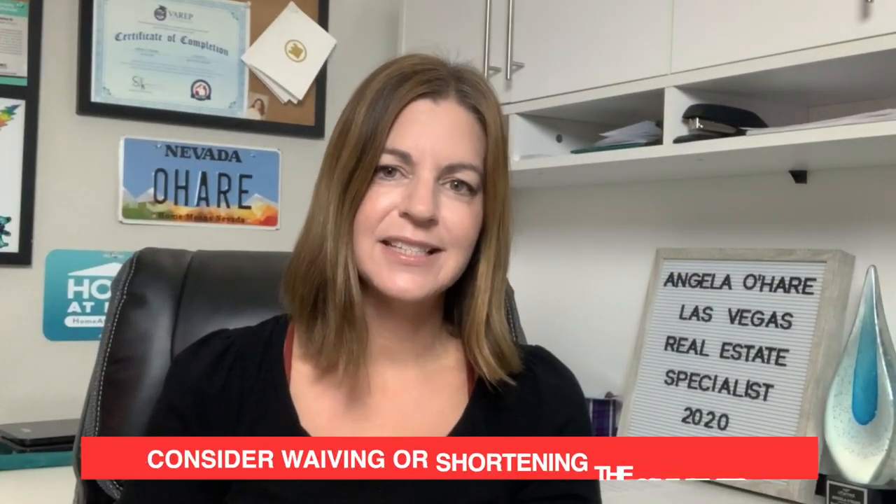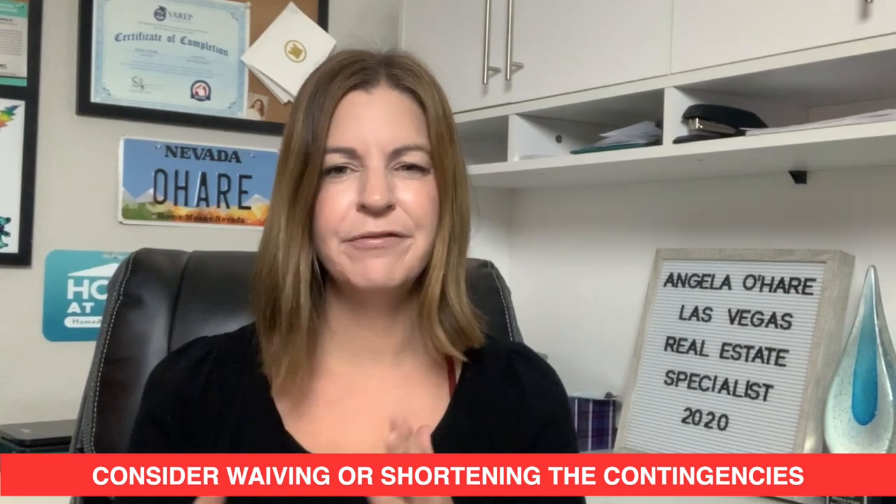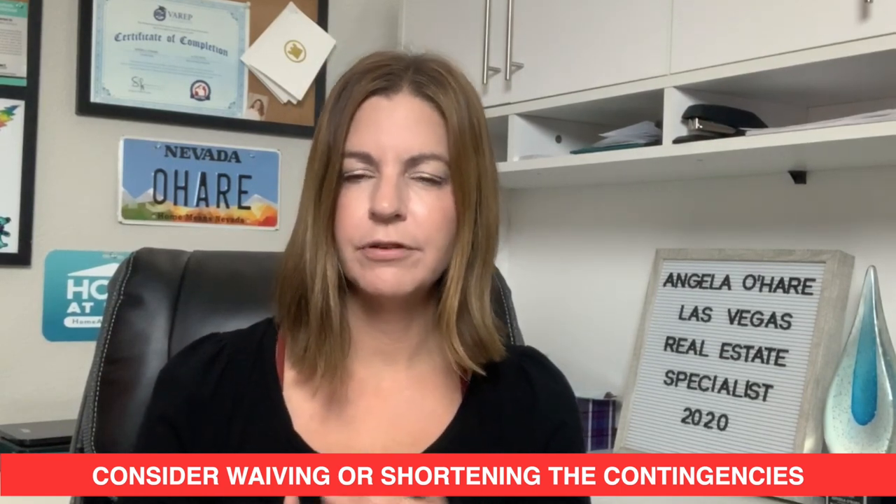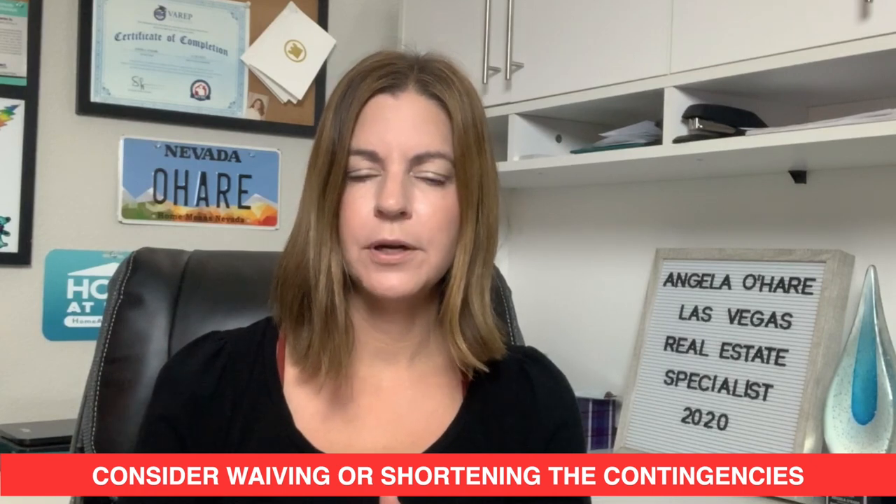Number nine is consider waiving or shortening the contingencies. There are several different contingencies in a contract. The due diligence period is typically 12 days — you can shorten that to 10 days. The appraisal contingency is typically 21 days — you can shorten that to 15 days to make things go smoother. Also consider a shorter closing date. Typically we close within 30 days, but maybe close in three weeks or even 20 days, if you have a lender that can do that.